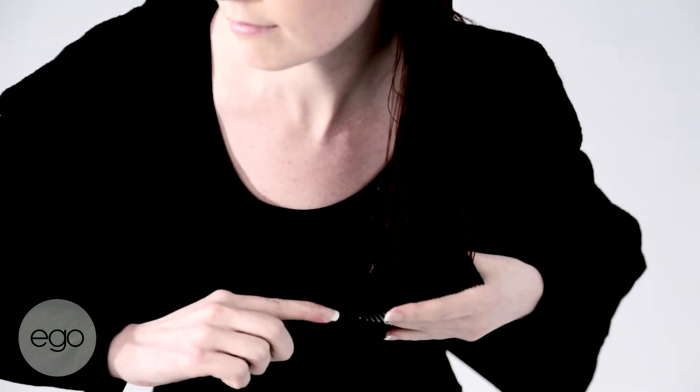The results: improved condition, less colour fade, frizz free, smoothing effect. Really amazing beautiful results.